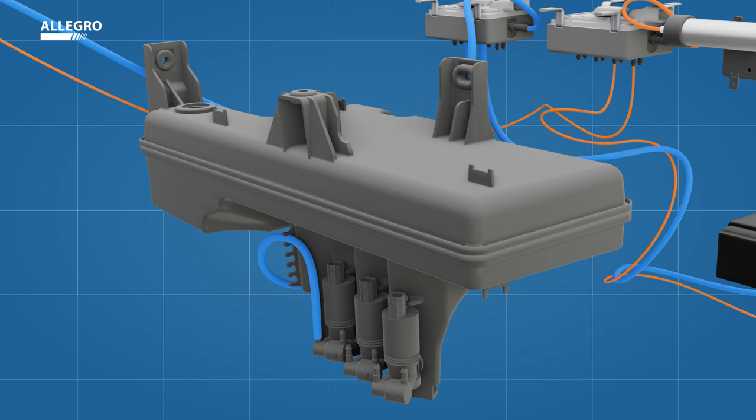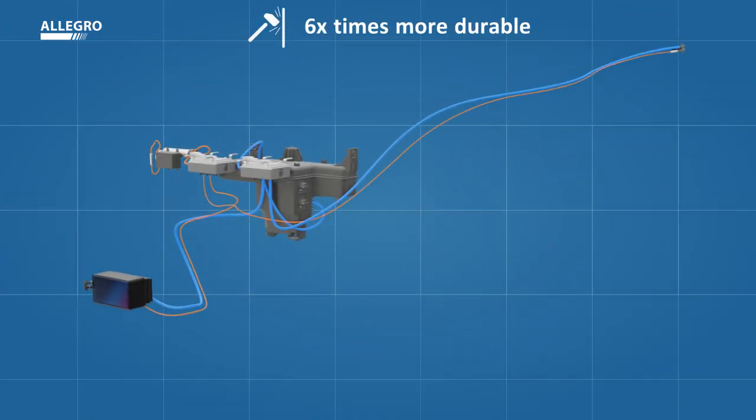We can use up to 100% recycled material for the Allegro wash tank and guarantee six times more durability compared to a standard screen washing pump.